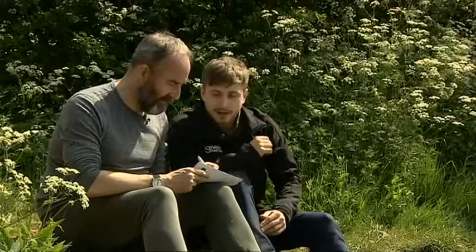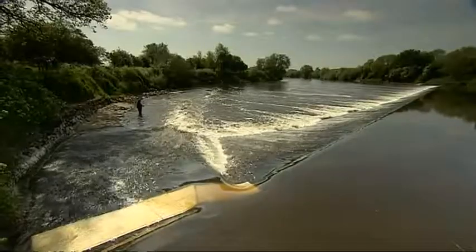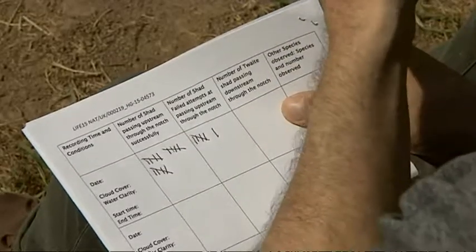One failed attempt there — that was another one, so that's four. One failed to get through; it reached the board but didn't manage to make it. The boards help us count the shad, and we could see as many as 300 today, but that's nothing compared to how things used to be. Historically the population of shad was much, much bigger. There was an enormous fishing industry built around the shad — a really important food source for the population of Gloucester, Worcester and Shropshire.